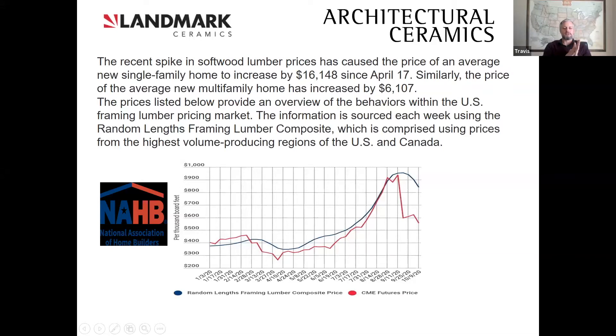Having that price point change, you need cost savings wherever you can. This slide is actually from the National Association of Home Builders. The recent spike in softwood lumber prices has caused the average price of a new single family home to increase by $16,000 since April 2017. Similarly, the price of the new average multifamily home has increased by $6,100. Builders on lumber and synthetic boards were sitting around $375 to $400 per thousand board feet, and in October that number approached almost $900 per thousand board — about a 40% increase in just lumber.